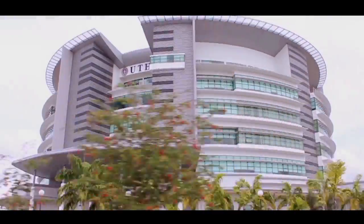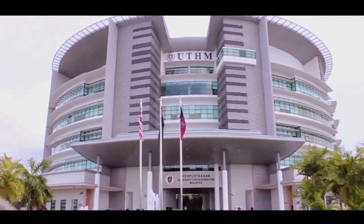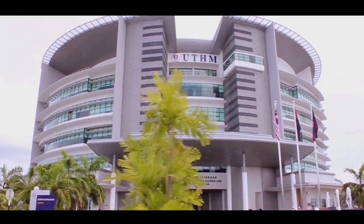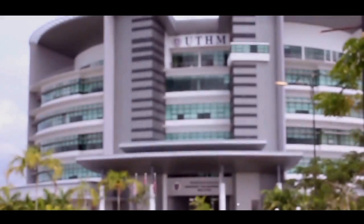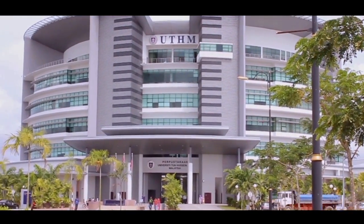The library, which is situated in the main campus of University Tun Hussein On Malaysia, is the biggest library in Southeast Asia, with state-of-the-art facilities. Thus, it becomes a center of knowledge for all Aeronautical students.